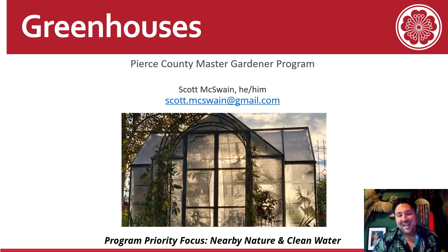Hello, my name is Scott McSwain and this is a presentation on greenhouses — both hobby greenhouses and commercial greenhouses. I'm a master gardener from the 2022 cohort and I built with my husband and managed this 100-foot hobby greenhouse that you can see in the photo, and also have experience in larger glass structures being on the board of the WW Seymour Conservatory in Wright Park.